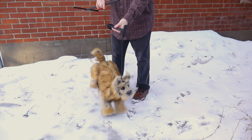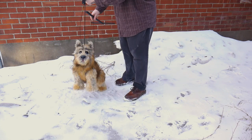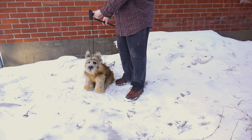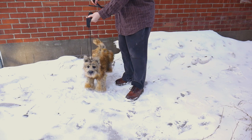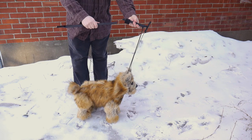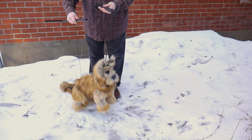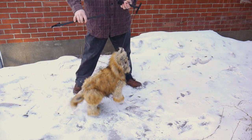Hello, this is my latest Toto puppet for another production of The Wizard of Oz. This one will be happening in South Carolina, United States. Since he moves in the same ways as my previous Totos, I'm not going to make this video too long. I just wanted to show the customer how he moves and what he looks like in space during his shenanigans.